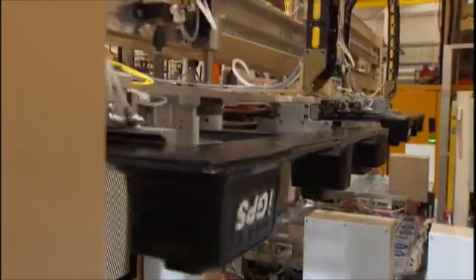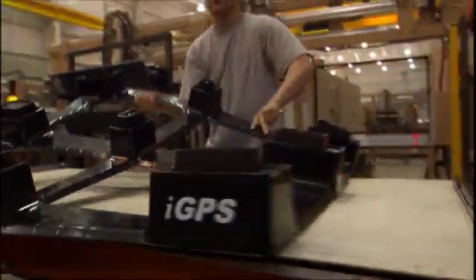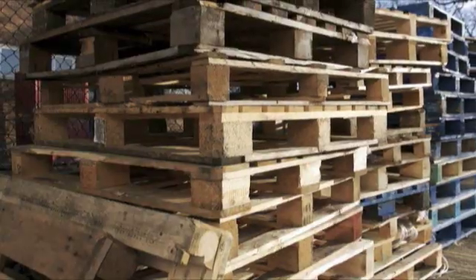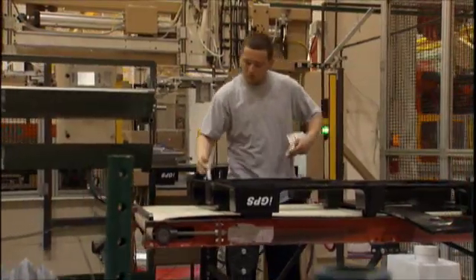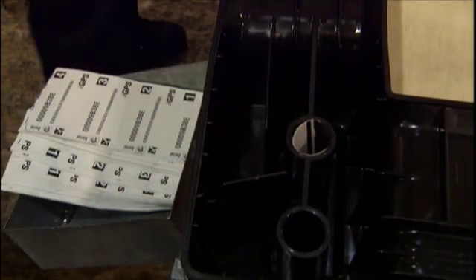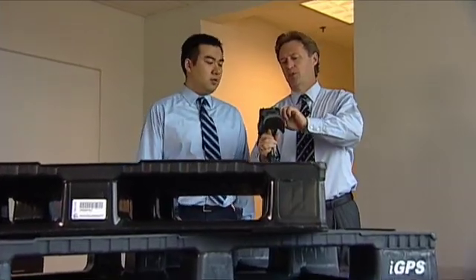It's totally recyclable and green. It's lightweight — 48 pounds versus a wood pallet at 75 pounds. That weight difference is obviously saving money in transportation, and the plastic pallet has embedded RFID tags that allow track and tracing of assets throughout the supply chain.